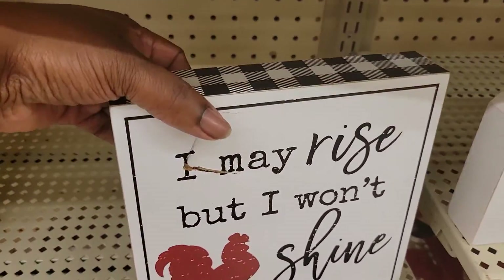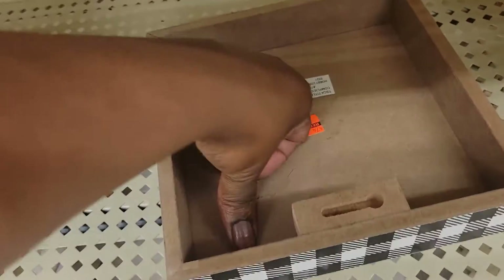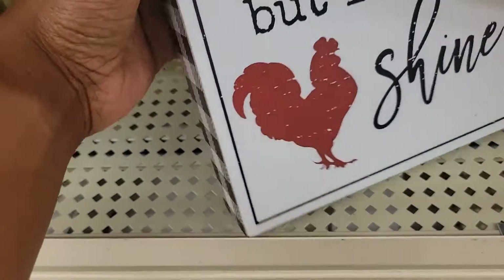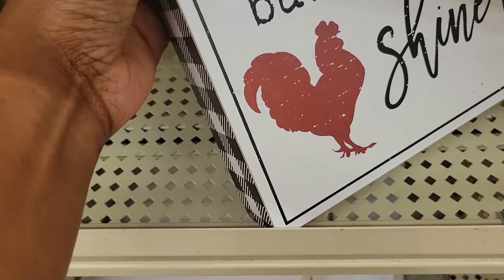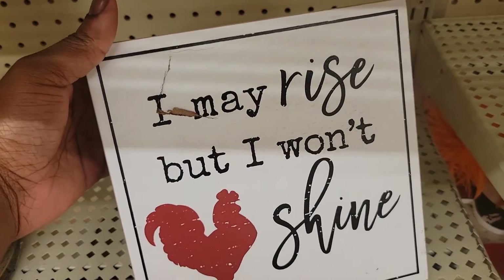Stuff like this being broke doesn't bother me because all you've got to do is push that crack in and it's $2.99. You push it in, fix it up a little bit, put some hot glue on it and it's back to normal.